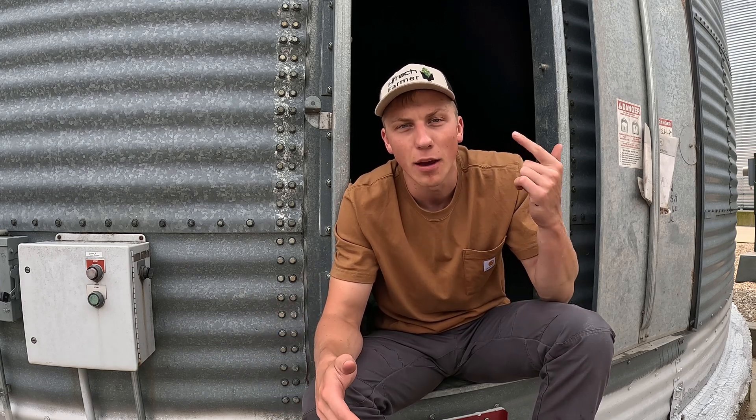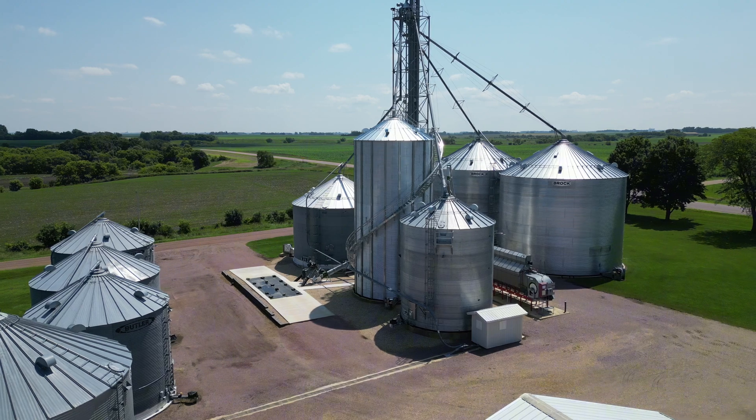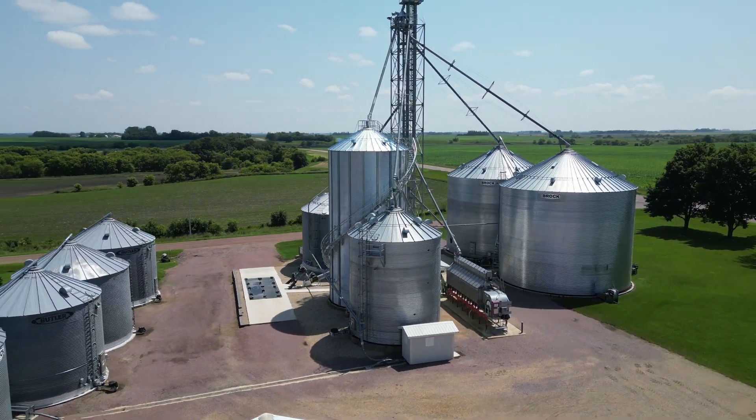That includes the ability to blend, ability to dry, and ability to store for longer periods of time. But before we get into that, allow me to introduce myself. My name's Matthias, I'm a 24-year-old, 5th generation farmer, and this is my family's grain setup here in southern Minnesota.